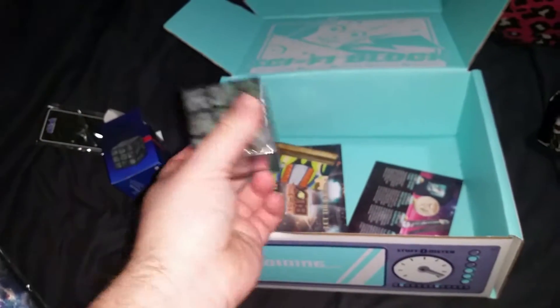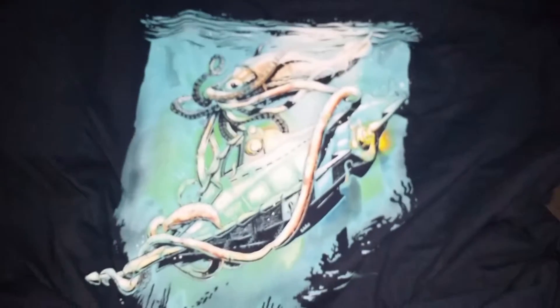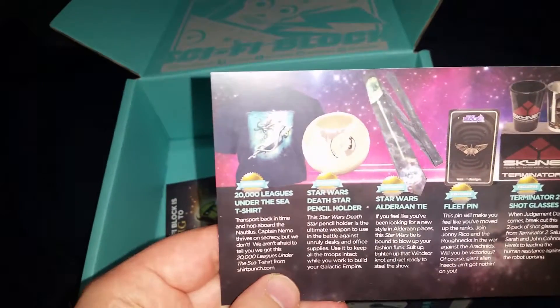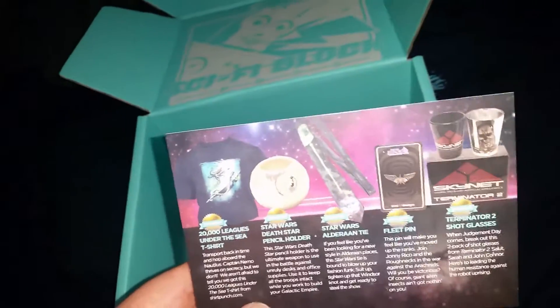Alright, Comic Book Guy, let's reveal the shirt. What do we got here? That's supposed to be the Kraken - I'm assuming 20,000 Leagues Under the Sea. That's a pretty cool shirt! So we've confirmed it's 20,000 Leagues Under the Sea.